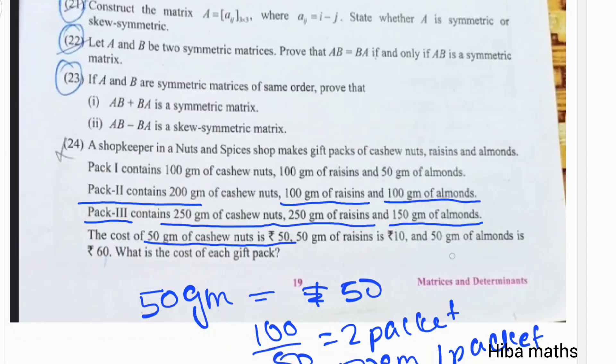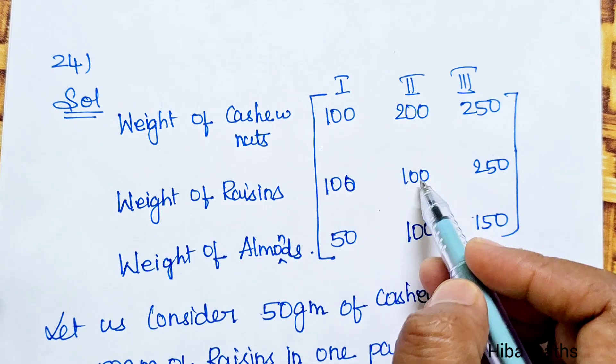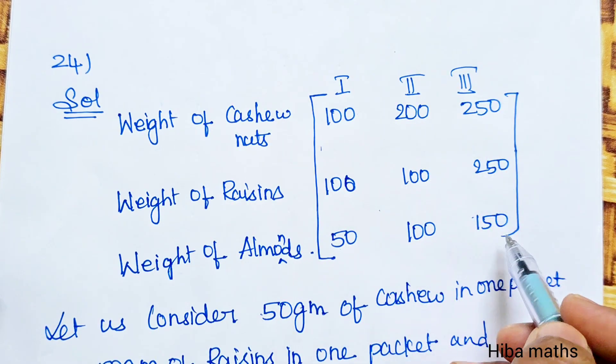50 grams of almonds costs 60, 50 grams of cashew costs 50, 50 grams of raisins costs 10, 50 grams of almonds costs 60. The pack quantities are: 200, 100, 100, 250, 250, 150 grams.